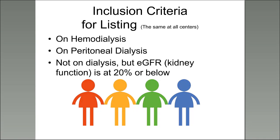There is some criteria to be listed, and this is the same at all transplant centers. You either need to be on either mode of dialysis — hemodialysis or peritoneal — and if you're not on dialysis, your estimated glomerular filtration rate, which is your kidney function number, needs to be at 20% or below.